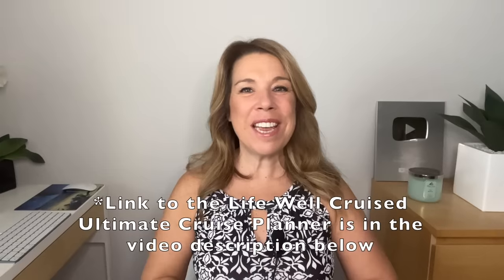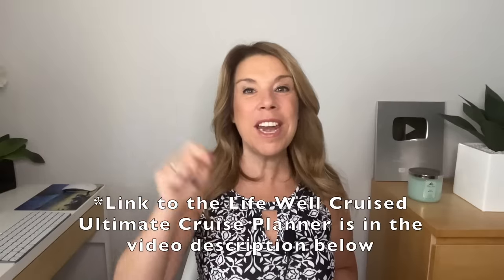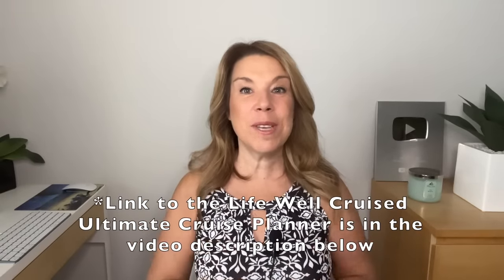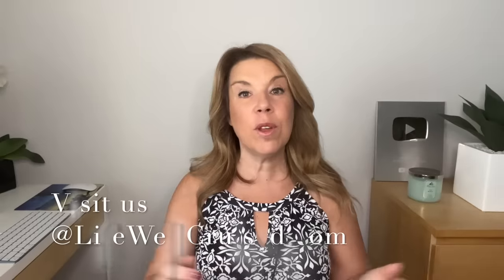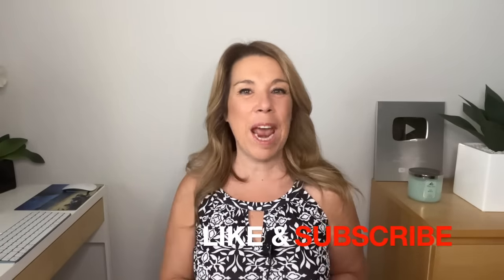If you're going on a cruise and would like more cruise cabin tips on how to keep your cabin organized, I'm going to leave a video right after this one with 30 cruise cabin essentials and hacks. Please let me know what things you do before you leave your cruise cabin down in the comments below. If you enjoyed the video, please give it a big thumbs up and subscribe to the channel. Bye for now and happy cruising.